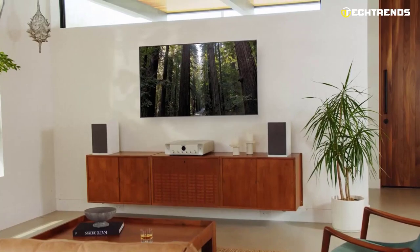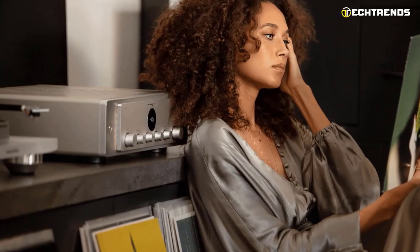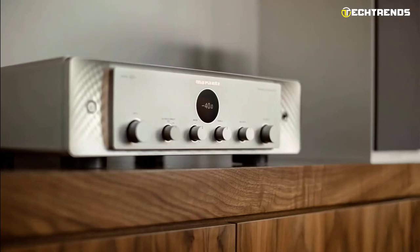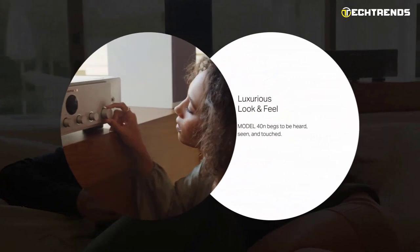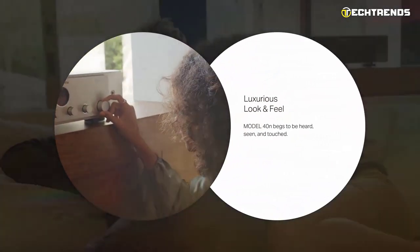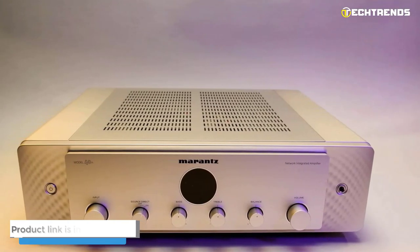Movie lovers will appreciate the ability to connect a subwoofer with an adjustable crossover. The new amplifier can become the basis for a full-fledged multi-room system via the HEOS app — multi-room affects not only streaming from streaming sites, but even vinyl can be listened to in different rooms via wireless channels. According to the company, the Model 40N will provide high-quality wireless connections even with a large number of networks and interference in the city.